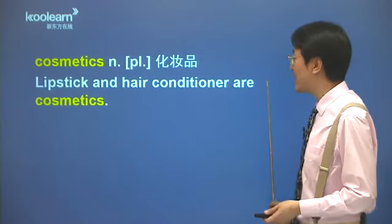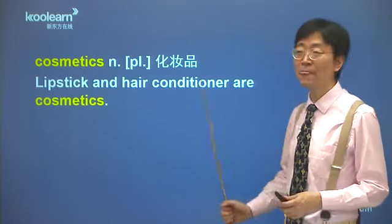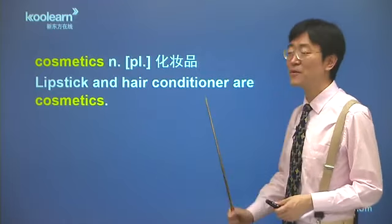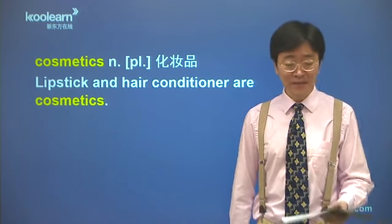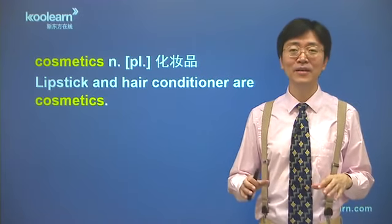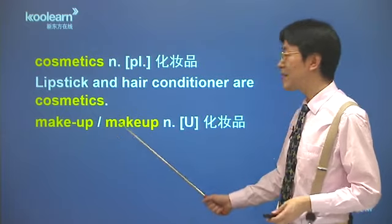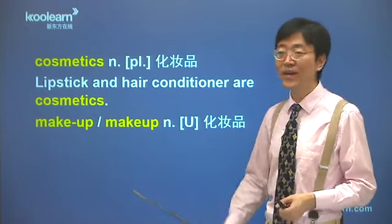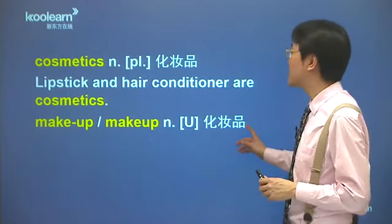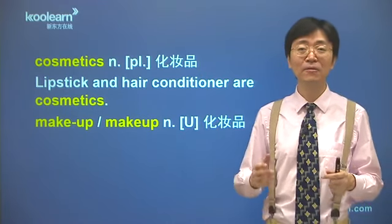看一些简单例子：lipstick and hair conditioner are cosmetics，口红和护发素都属于cosmetics，是化妆品。但是咱们做过复习，李老师说过，这个化妆品是指瓶瓶罐罐，就瓶子里的化妆品。如果表示擦到脸上的化妆品呢，咱们换词，换成makeup。Makeup注意，中间这个连字符有也行没有也行，这个化妆品是指涂在脸上、擦在脸上的化妆品，注意它是不可数名词incountable。所以这两个化妆品用的场合完全不同，cosmetics用复数，makeup是不可数的。